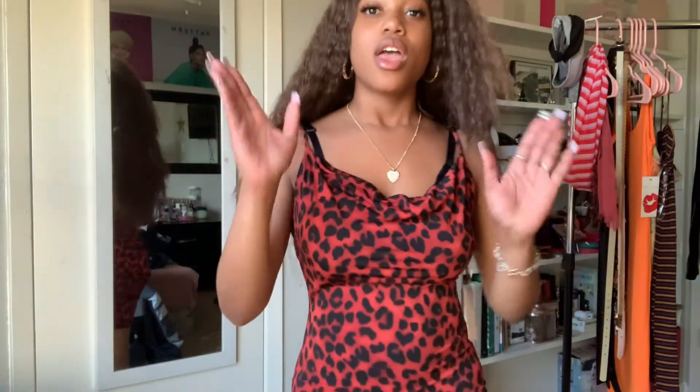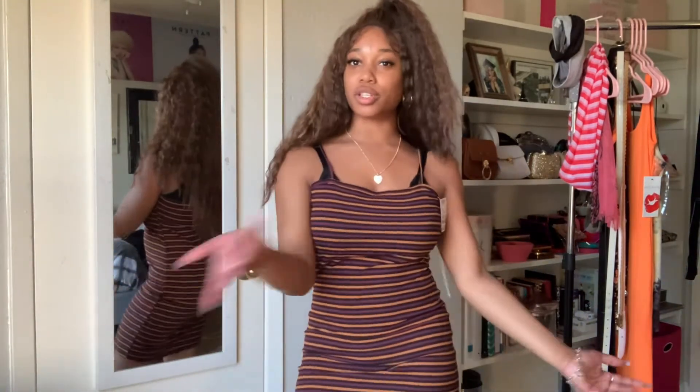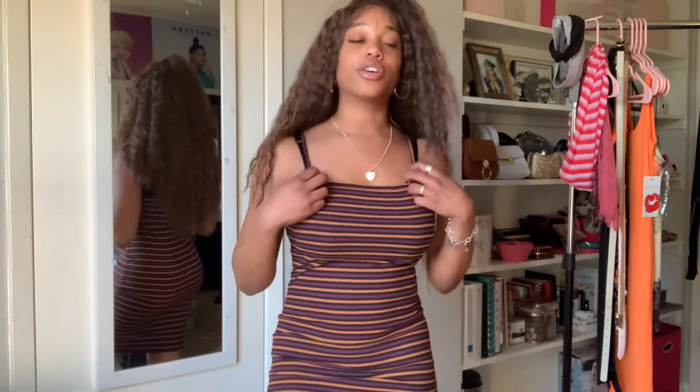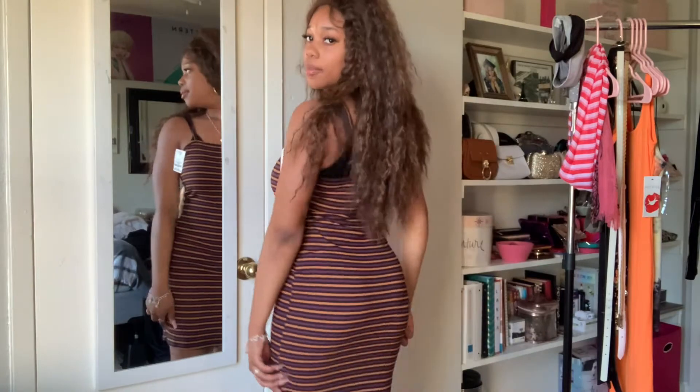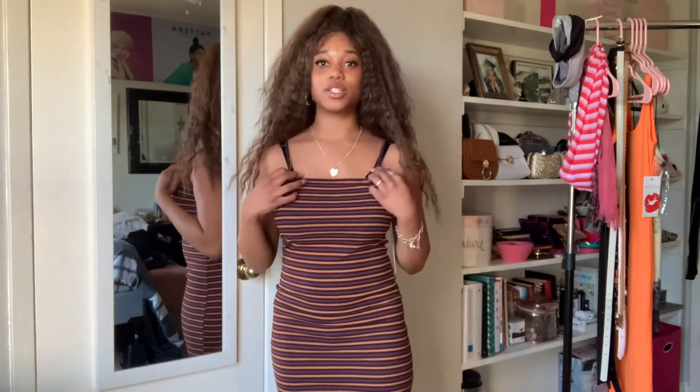So this next dress is just a simple casual dress — one of those dresses you just throw on to go to the park, the store, or pretty much anywhere you just want a casual look. I really like the pattern and the color; it has purple, yellow, and black — reminds me kind of like Mardi Gras. Everything is still kind of loose up top, and yeah, it's just casual.